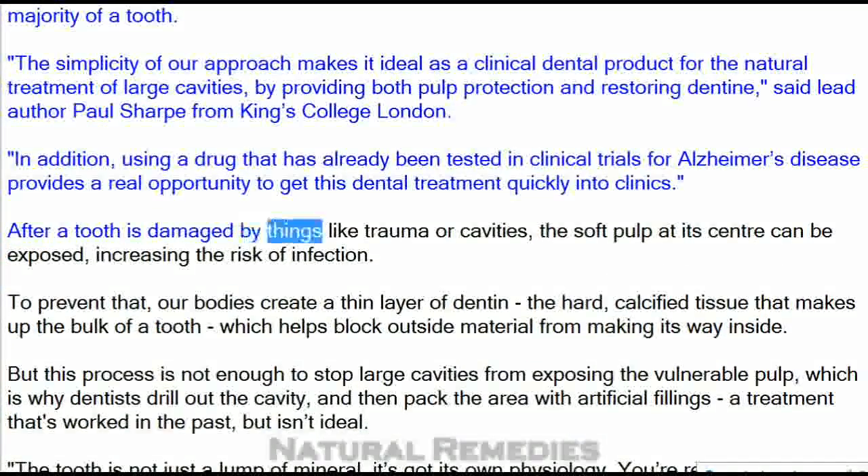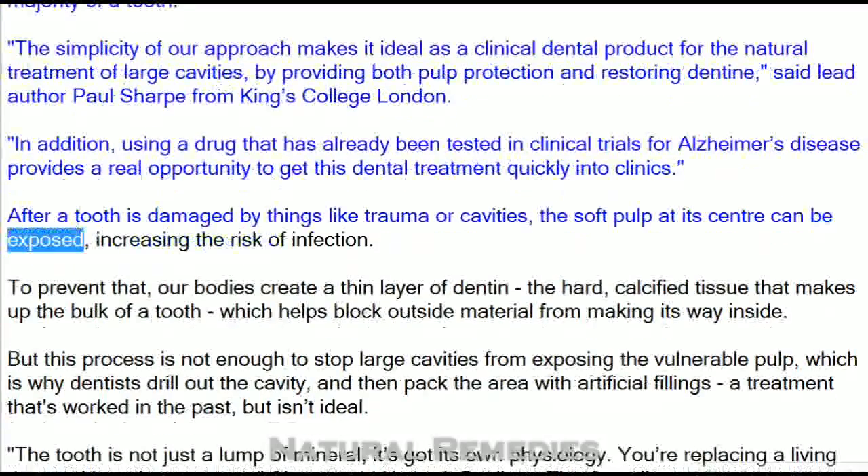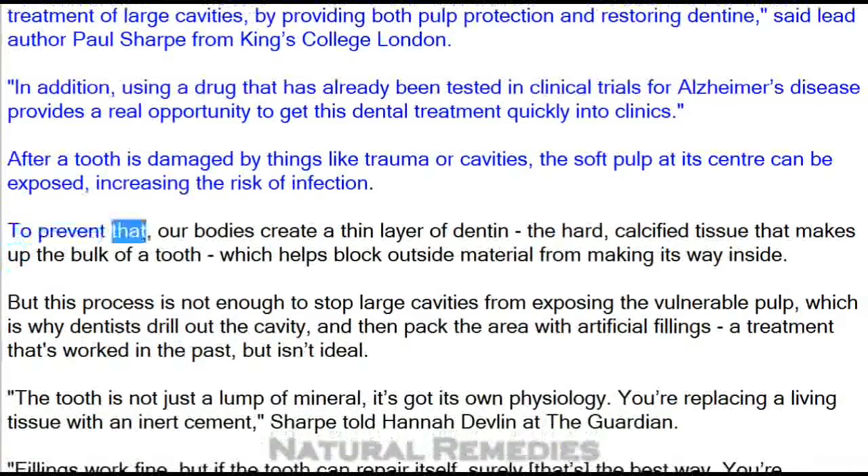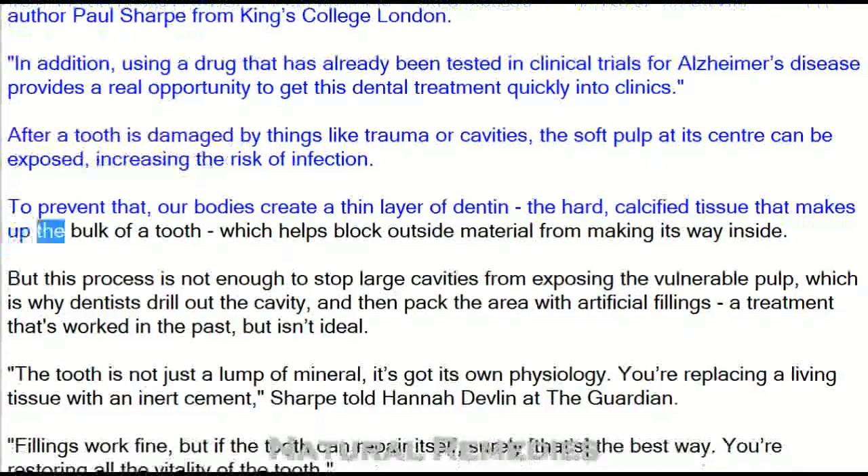After a tooth is damaged by things like trauma or cavities, the soft pulp at its center can be exposed, increasing the risk of infection. To prevent that, our bodies create a thin layer of dentin — the hard, calcified tissue that makes up the bulk of a tooth — which helps block outside material from making its way inside.